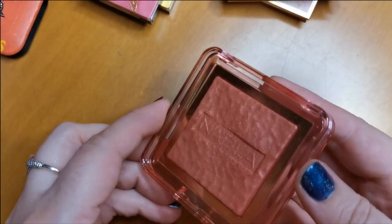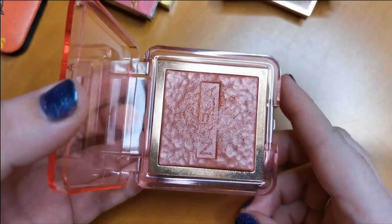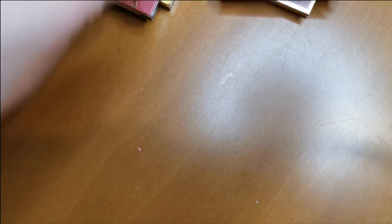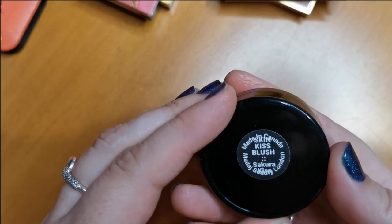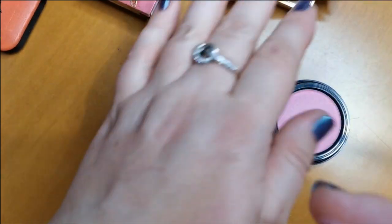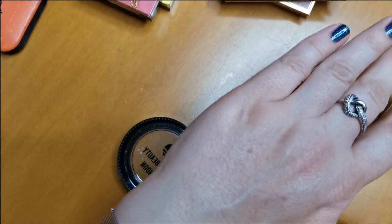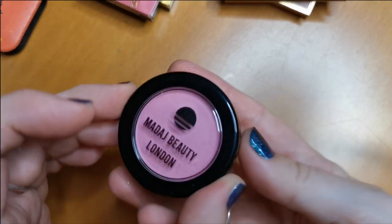Next is the NABLA Skin Glazing in the shade Lola — oh my God, this is so beautiful. It's a shimmery blush that looks stunning on. Formula's amazing, highly recommend it. I will be keeping that. And also my Madage Beauty London Skin Kiss Blush in the shade Secura Kiss — great if I'm doing a really airy fairy pinky look. I tend to use it over a deeper cream blush. It's very beautiful and I will be keeping hold of it.